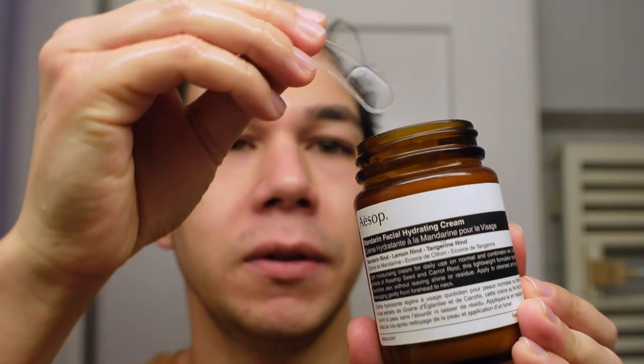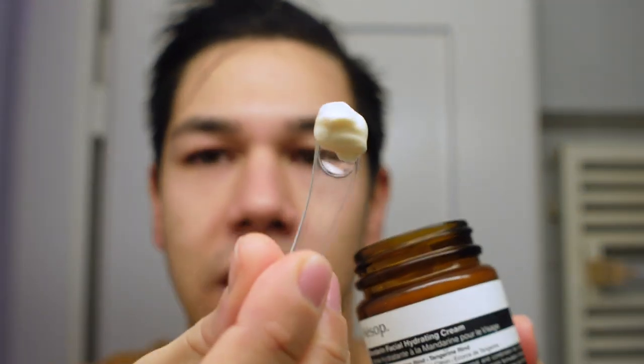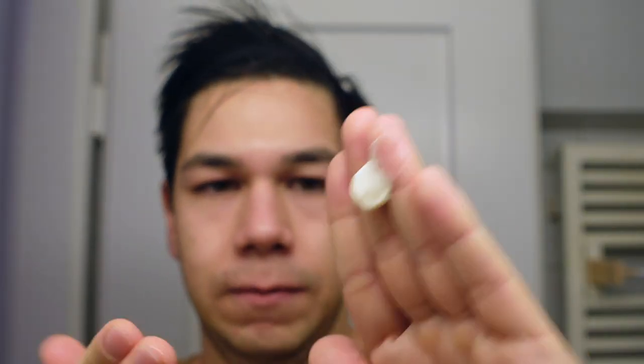I use the spatula and apply about this much moisturizer. You might think I applied too much, but don't be fooled by the white cast — it will absorb into your skin immediately and hydrate without leaving a sticky, greasy feeling. My skin absorbs the hydrating cream so quickly.